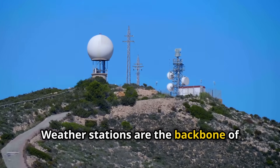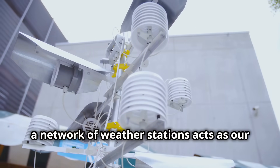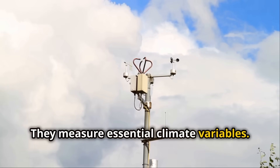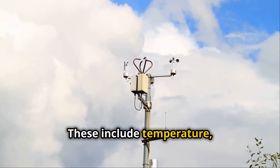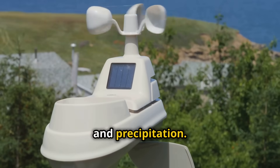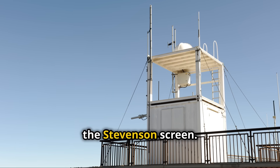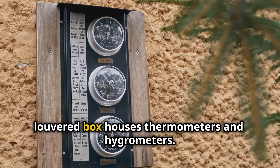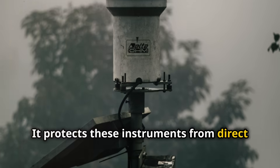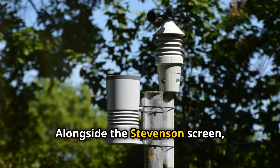Weather stations are the backbone of climate observation. Across the globe, a network of weather stations acts as our eyes and ears on the ground. They measure essential climate variables, including temperature, humidity, wind speed, and precipitation. At the heart of a weather station lies the Stevenson screen — a white, louvered box that houses thermometers and hygrometers, protecting these instruments from direct sunlight and precipitation.